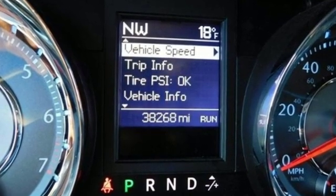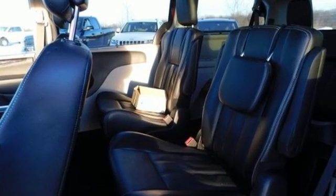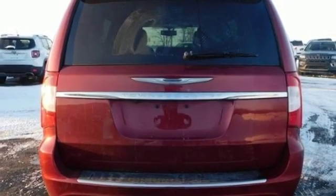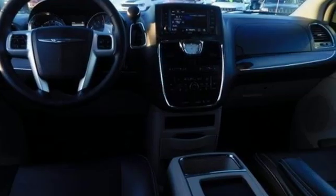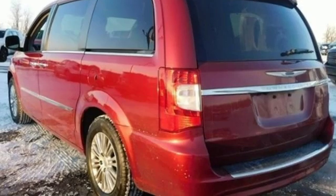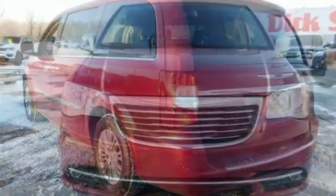External memory control, power heated mirrors, heated leather bucket seats, rear parking sensors, doors and push button start proximity key, dual zone climate control, automatic transmission, aluminum wheels, gas pressurized shocks, and V6 engine.